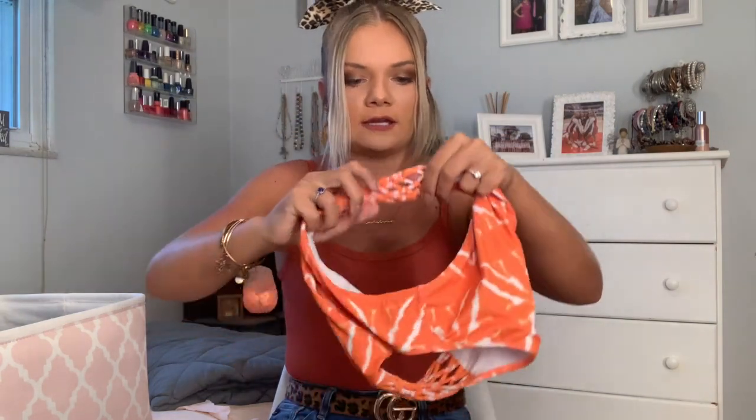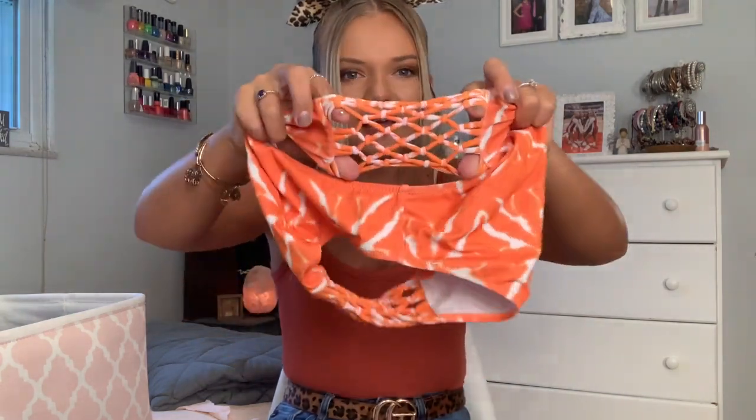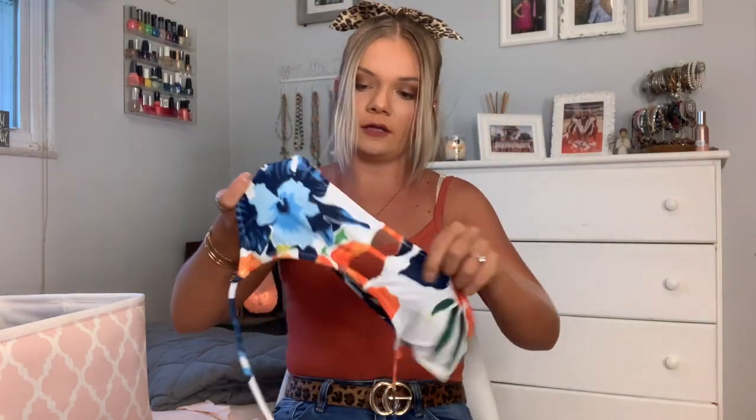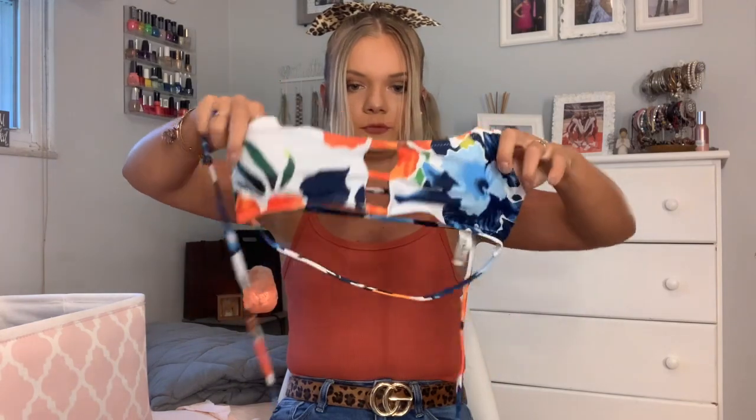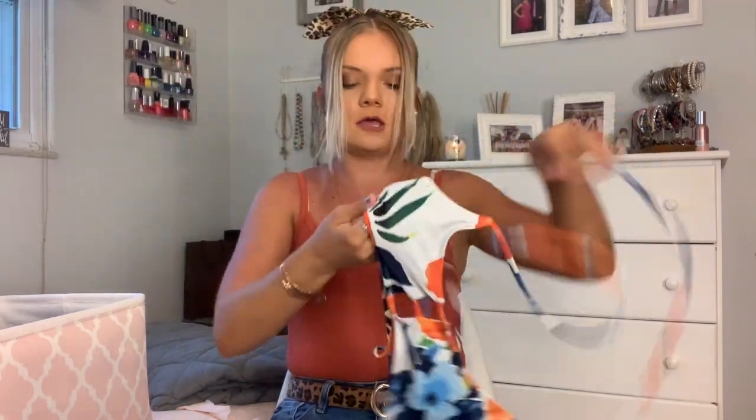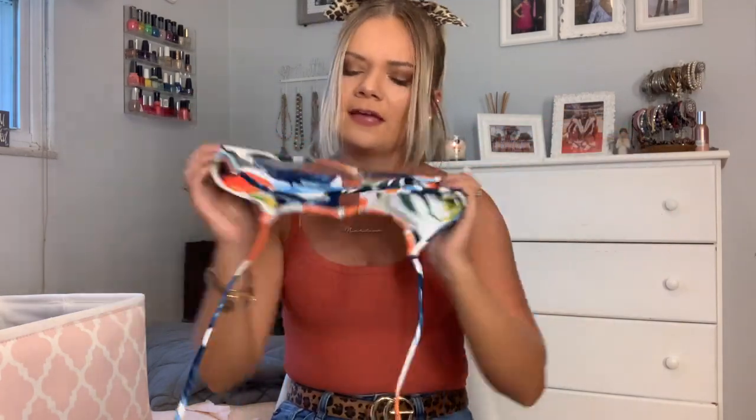This next one — I love the top, it's kind of hard to hold up, but it looks like this. It ties around the neck and the back is just three strings. The bottoms that come with it — first of all, the colors don't even match, so I'm not really sure why they were paired together.